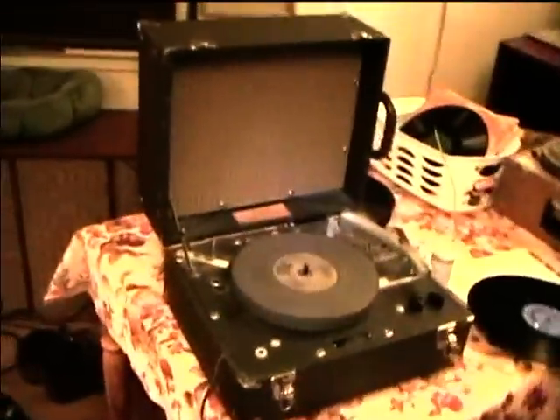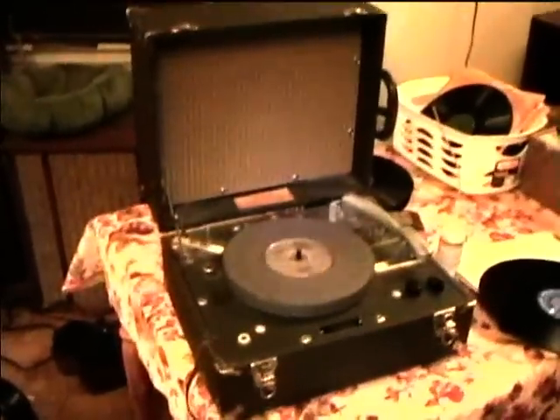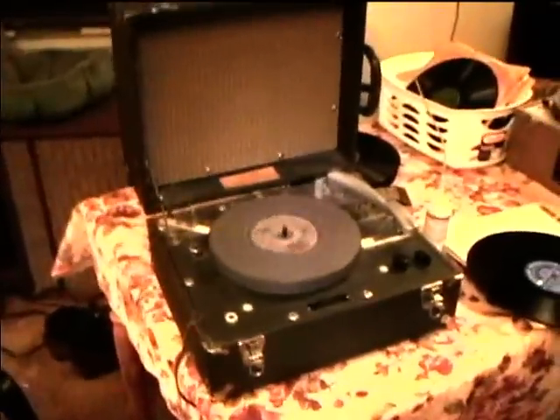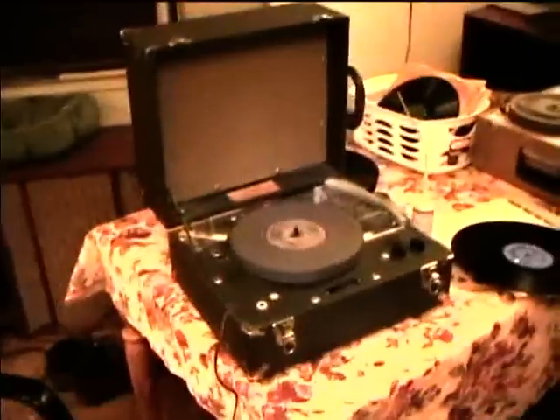I think these were superseded by the cassette players — the four-track cassette players that would do 15/16 inch per second speed and used four tracks. Since we don't have any of the special records available right now, we'll just do a demonstration with a regular LP.